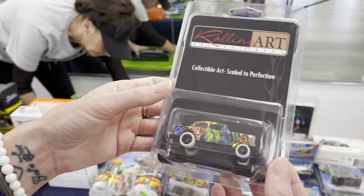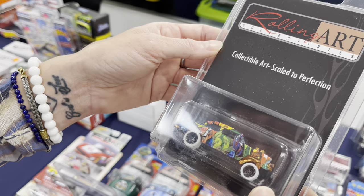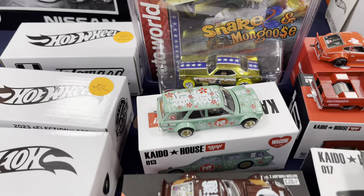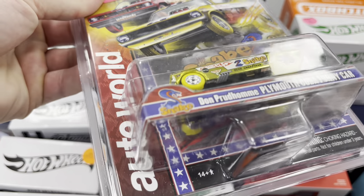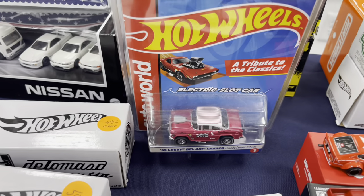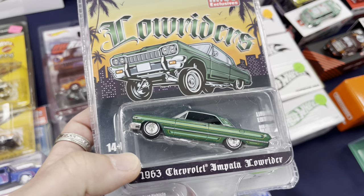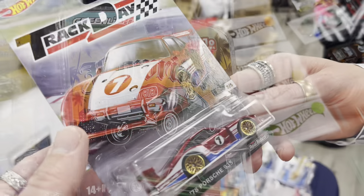Wow, a Bel Air — a custom, someone made that. Got some Kaido House cars down here. Look at the lifted Datsun — I've never even seen that one! We have that car in pink. Here's a Snake and Mongoose slot car — it just comes with yellow tires. He has the Candy Striper Bel Air — we were lucky to find that one — and an Auto World exclusive. Plus a Greenlight lowrider 63 Impala, that thing is sick!